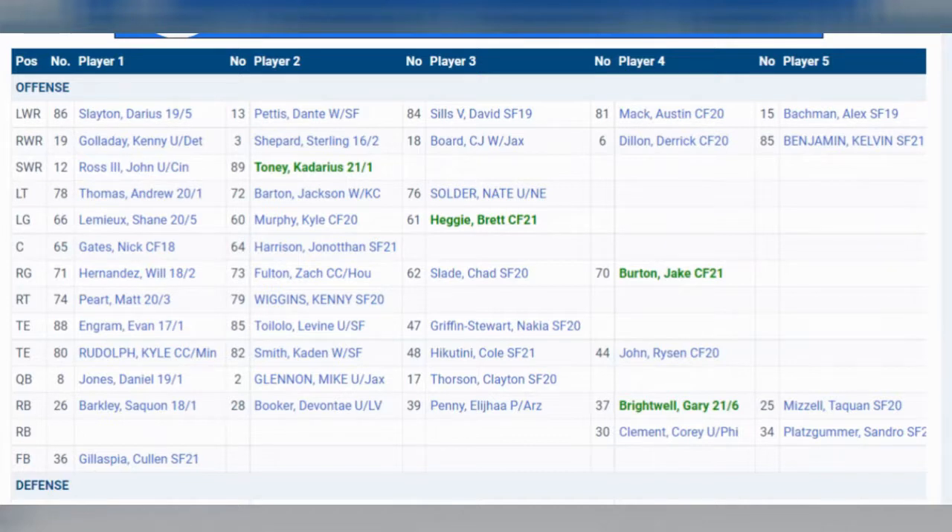Beyond him, you have Darius Slayton, who I was very impressed with what he did last year. I think now that you make him a number two, especially to a guy like Kenny Galladay this year — again, as long as he's healthy — I think Slayton could emerge as one of the better number two receivers in the NFL.